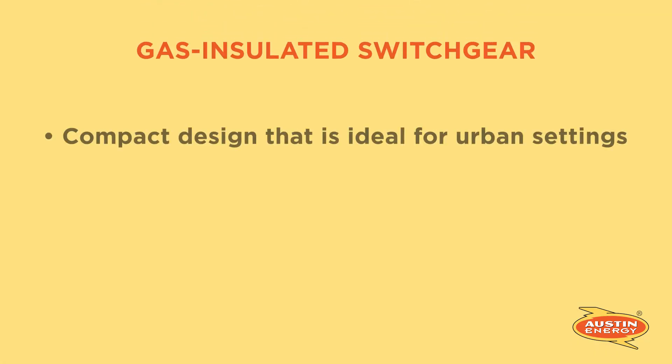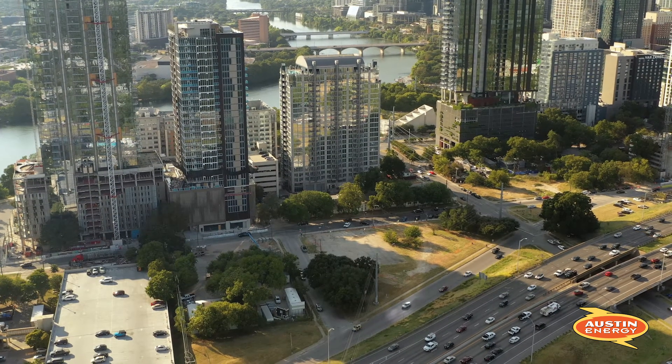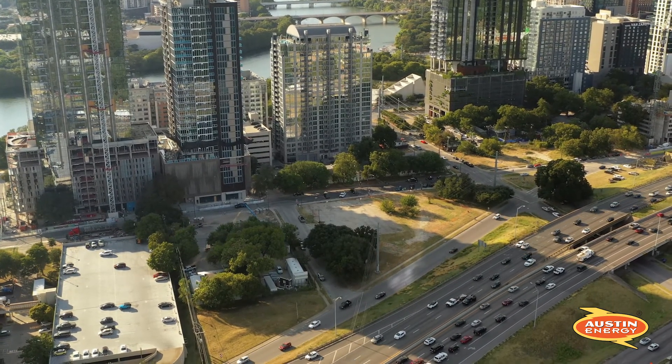The Rainey Street substation is actually a gas insulated facility, and that means that it has a smaller footprint and the equipment for the switchgear itself can actually be enclosed. This is perfect for small compact urban sites. The backbone of it really was the community input we got, which allowed us to focus on what we feel is the infrastructure becoming a real visual part of the downtown experience.